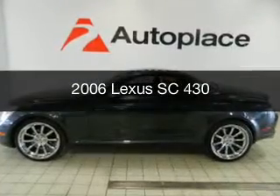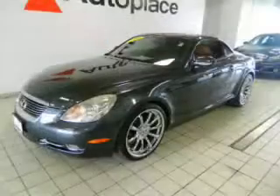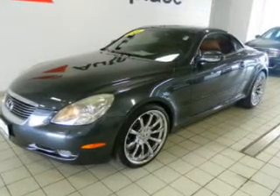This is a used 2006 Lexus SC430, powered by rear-wheel drive, an 8-cylinder engine, and a 6-speed automatic transmission.